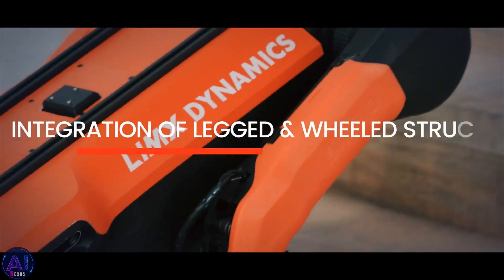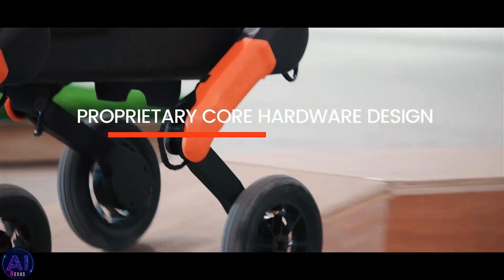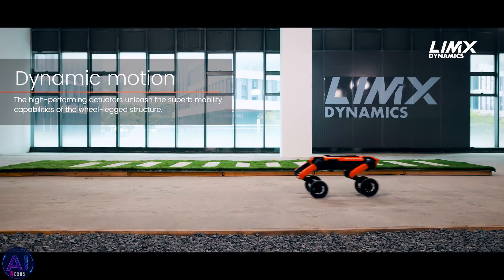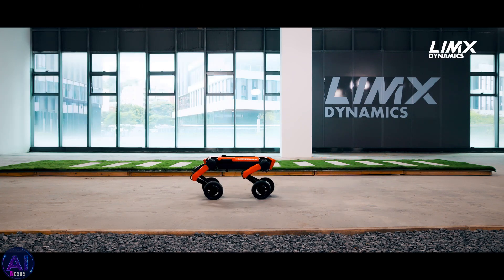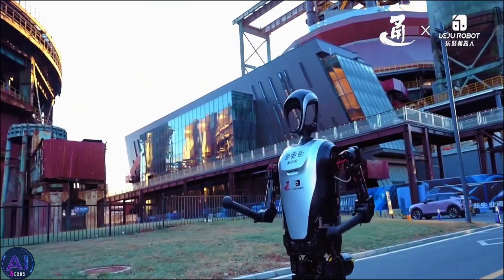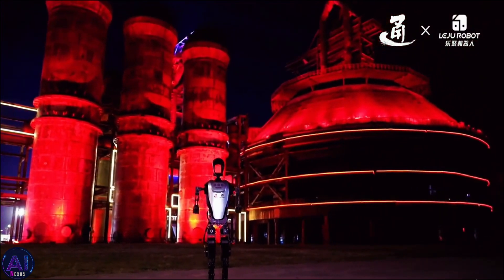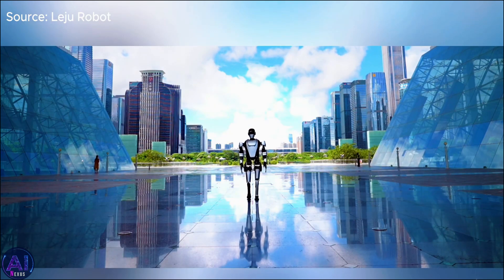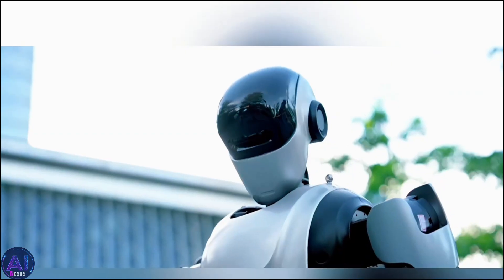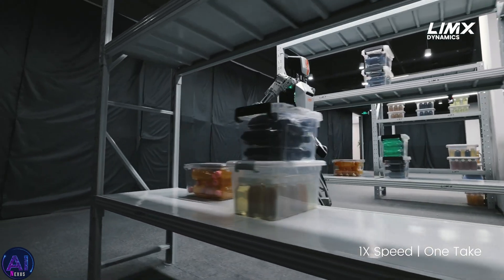Lim-X's journey into legged robotics began with the W-1, a wheeled quadruped that could transform into a bipedal robot. In 2024, they released footage of the W-1 in action, showcasing its ability to balance and walk on two legs. This innovation placed them among elite companies experimenting with hybrid designs, including Anybotics, ETH Zurich, Unitree, and Swiss Mile. In recent years, the global robotics community has been abuzz with developments from China. In July 2024, Chinese organizations released draft guidelines for humanoid robot development, signaling the government's commitment to making robotics a cornerstone of economic growth. Lim-X is clearly benefiting from this environment, leveraging state-of-the-art tools like NVIDIA Isaac Sim for simulation and reinforcement learning.